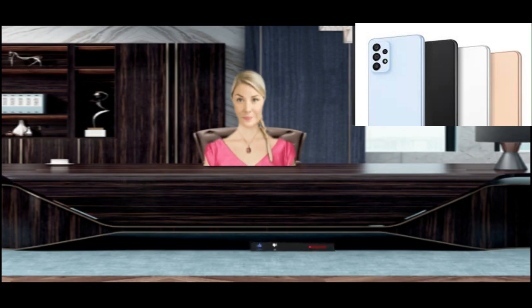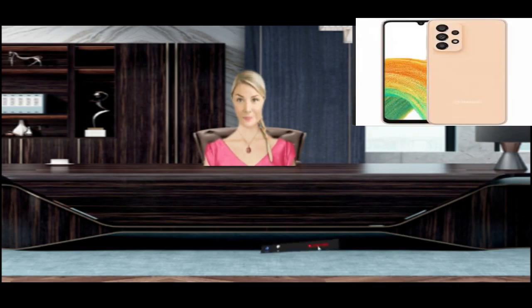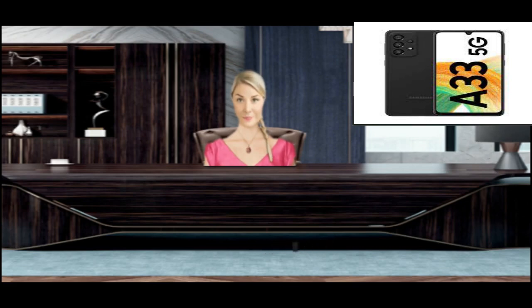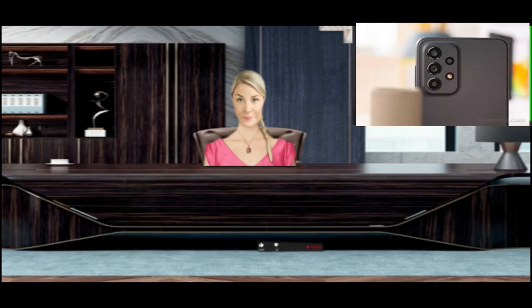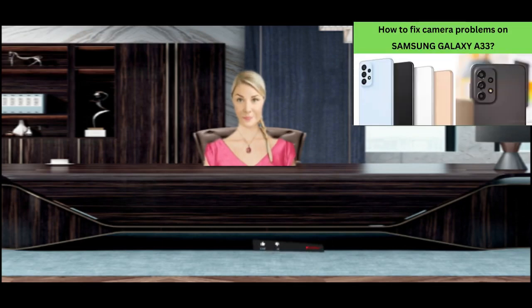Some users are having problems with the Samsung Galaxy A33 camera failing or showing errors. These are some solutions to fix the camera keep stopping, hanging, black screen, or other issues. When the camera warning error appears and it gets stuck or stopped, some issues are caused by crashing apps. We suggest closing all recent apps and resetting the camera app to factory defaults to clean all caches.